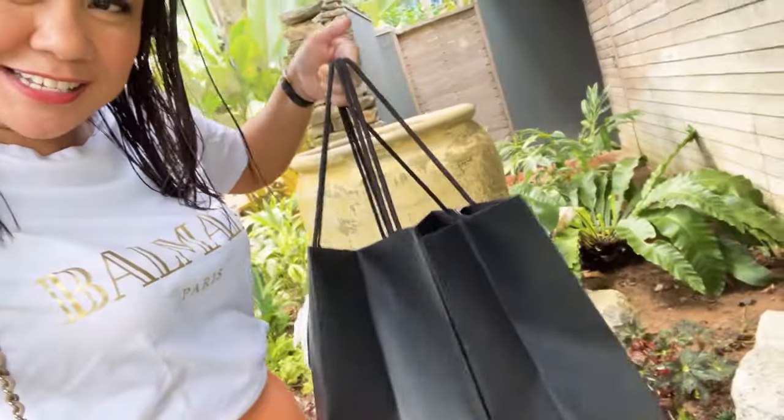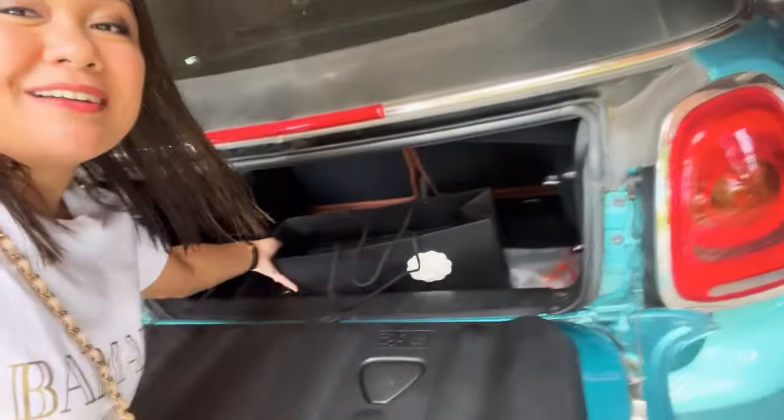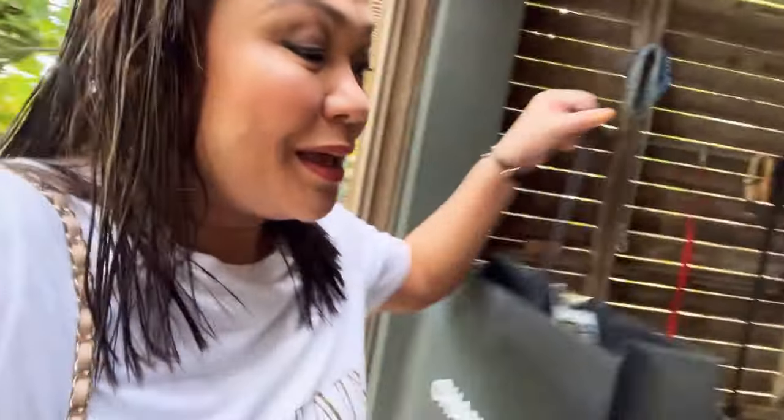Hi guys, welcome back to my channel! Today we're going to Bangkok to deliver two Chanel bags. There are two inquiries, and at the same time I have an appointment with my SA because I want to check out their 21A collection and see what I can buy. I'm in the garage now putting stuff in my car — I'll take you along for my day-to-day in Bangkok, so stay tuned!